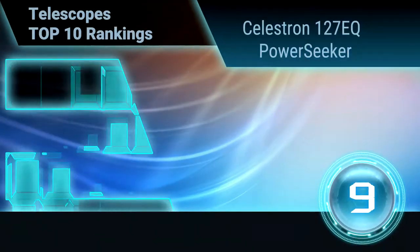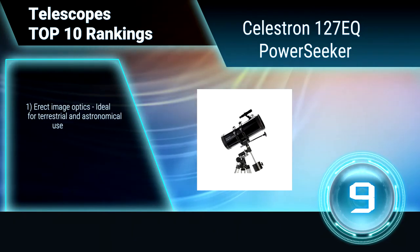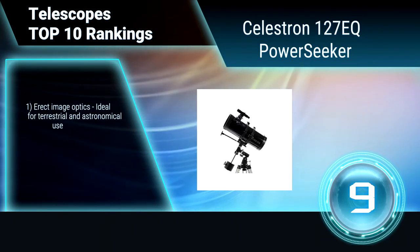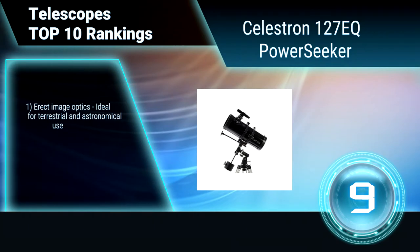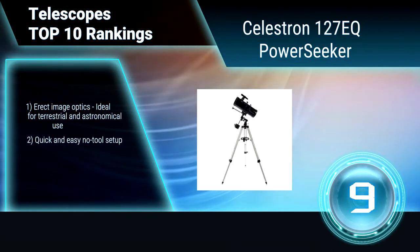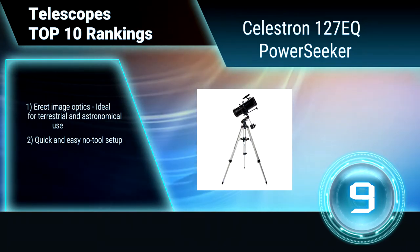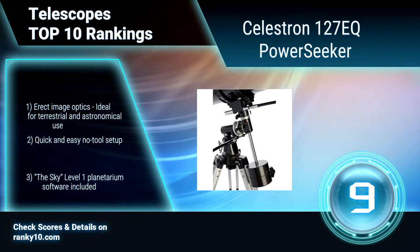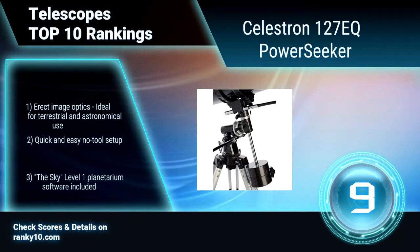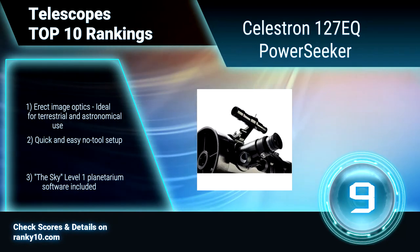Ranking No. 9: Celestron 127EQ Power Seeker. This is the ideal choice for an affordable, high-quality telescope that will provide many hours of enjoyment for the entire family. Slow motion controls for smooth tracking. Erect image optics, ideal for terrestrial and astronomical use. Quick and easy no-tool setup. Fully coated glass optical components with high transmission coatings.